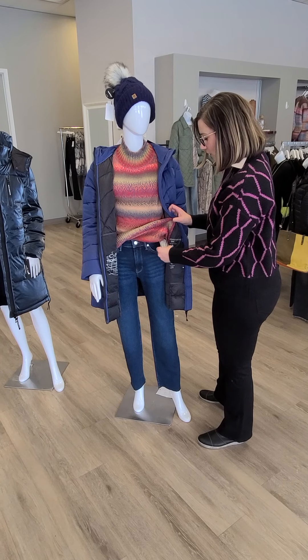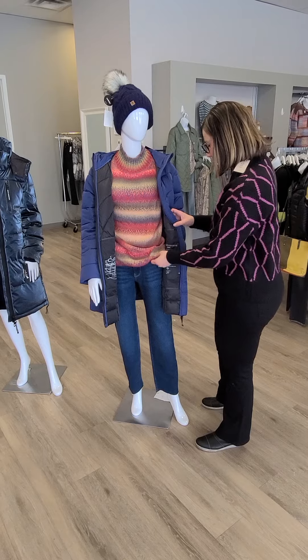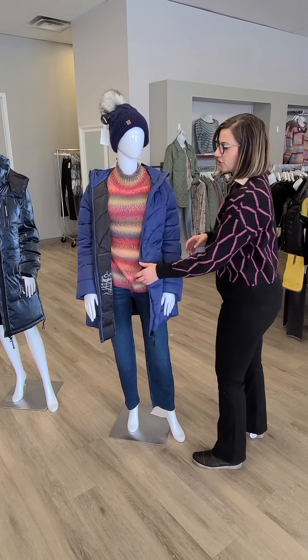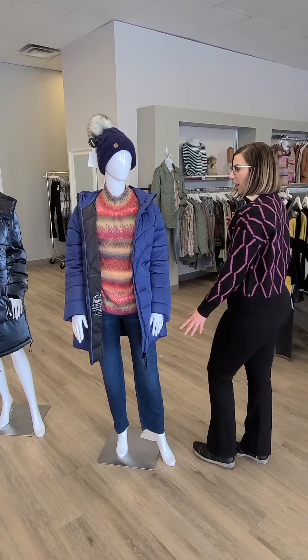The jeans are new. This is the high-rise slim straight from Mauve for $169. This is a new one for us, and it's also a 30-inch inseam. So if you're looking for a straighter jean that you don't have to really hem, that's a really nice one as well.